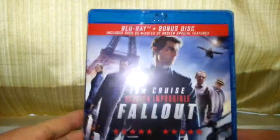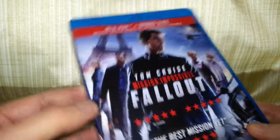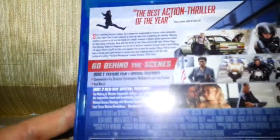On the cover we can see Tom Cruise and the rest of the cast. That's the front side — 12 rated — and we see some screenshots on the back here that tell you a little bit about the film.